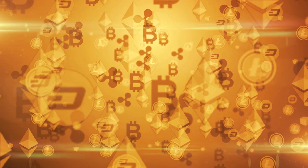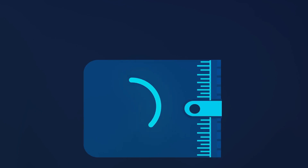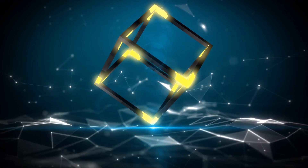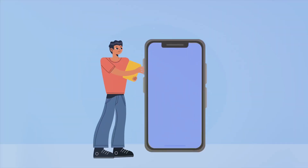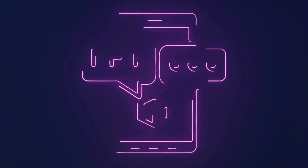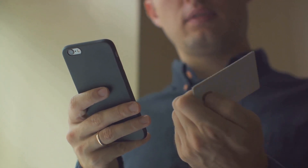What sets Trust Wallet apart is its commitment to decentralization — the wallet doesn't hold your keys; they are stored directly on your device, putting you in full control of your funds and reinforcing the ethos of cryptocurrency: be your own bank. Trust Wallet also integrates with a variety of dApps, letting you play blockchain games, explore decentralized exchanges, and engage with social media platforms. It includes industry-standard encryption and wallet backup options. For beginners looking for a comprehensive, mobile-friendly crypto experience with dApp integration and staking capabilities, Trust Wallet is a great pick.